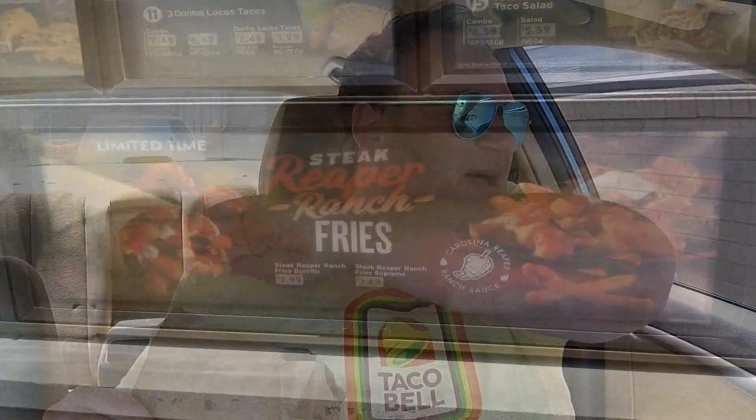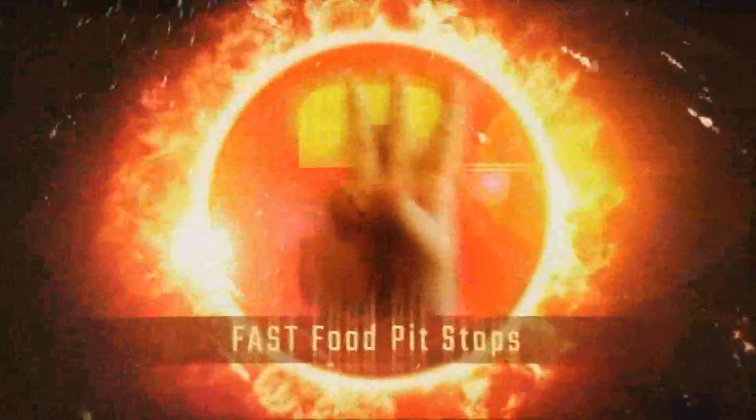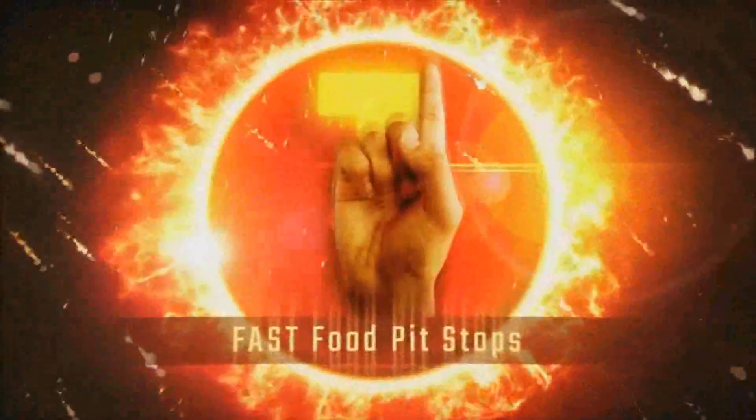Alright, I've got the brand new Taco Bell steak ranch reaper fries and the burrito. I'm gonna find a spot, park it, and check it out. Welcome back everybody to an all-new Fast Food Pit Stops — I'm your host Justin, here in mastication-friendly Milwaukee, Wisconsin, my new home, to check out something brand new: Taco Bell's all-new steak ranch reaper burrito and their new loaded fries.